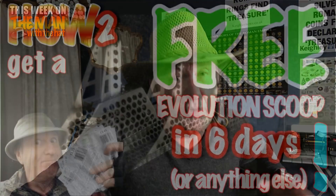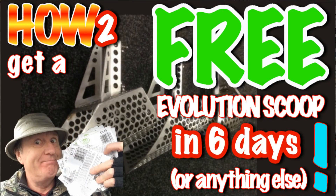What if you could have a free Evolution sand scoop, or a spade, or anything you like, free of charge in six days time? Would you be interested? Of course you would!